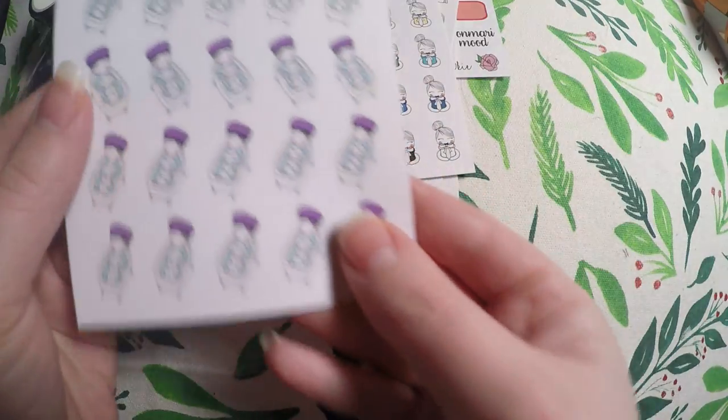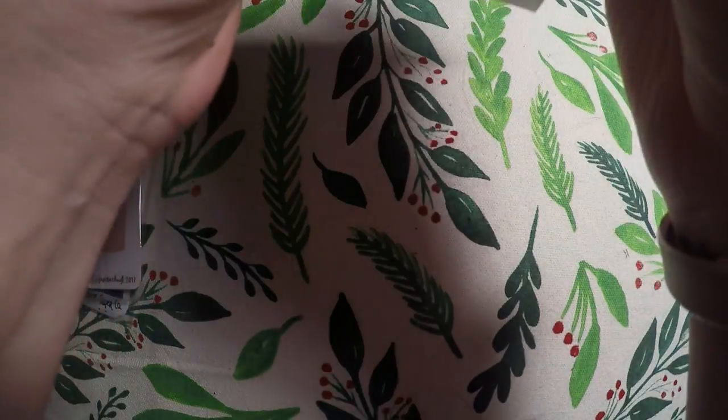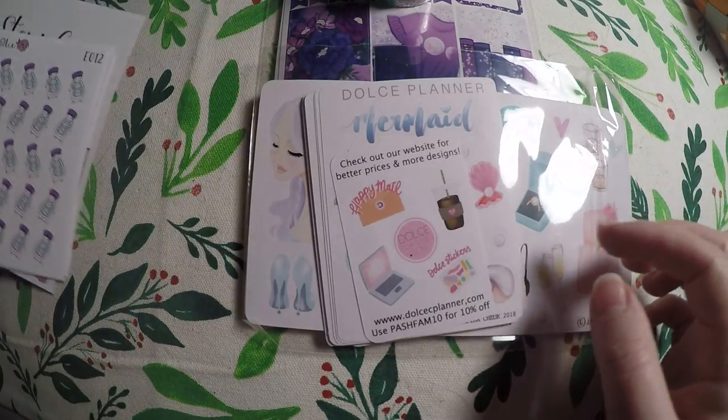And then lastly the taking a bubble bath — I don't do it often, but I wanted to grab those because I thought they were cute. So that's all I got from that shop. Not a huge order, but definitely happy with it. I will definitely be placing another order when they have another sale on these little characters.